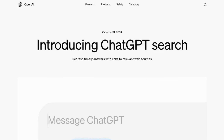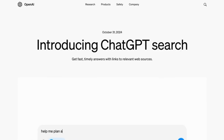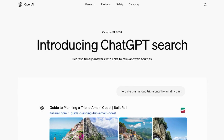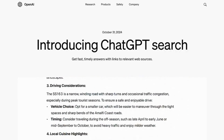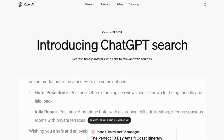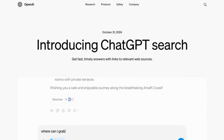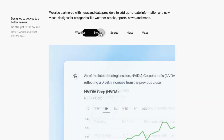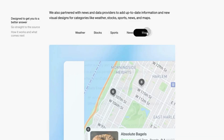OpenAI released SearchGPT to break into the web search market with this new ChatGPT functionality. It's put Google Search, Perplexity, and Bing — and Microsoft Copilot — on notice. They partnered with news outlets and data providers to provide up-to-date information on things like weather, stocks, sports, news, and maps.